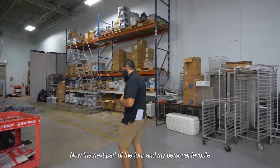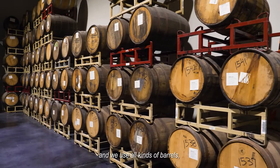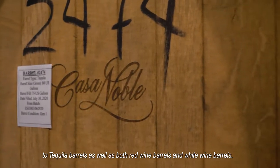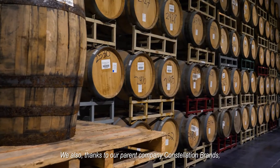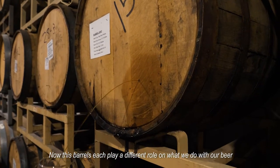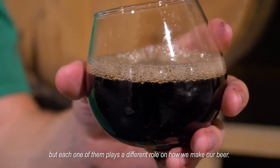The next part of this tour, and my personal favorite, is our barrel room. We have a very large and extensive barrel program here at Funky Buddha, and we use all kinds of barrels — ranging from bourbon barrels, which are classic in the beer scene, to tequila barrels, as well as both red wine and white wine barrels. Thanks to our parent company, Constellation Brands, we were even able to get our hands on some Opus One Cabernet Sauvignon barrels. These barrels each play a different role and have a different effect on what that beer tastes like — all are oak, but each plays a different role in how we make our beer.